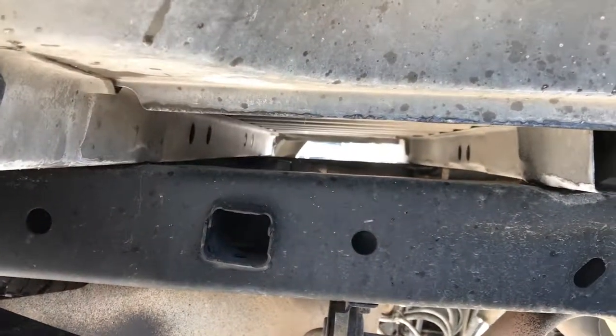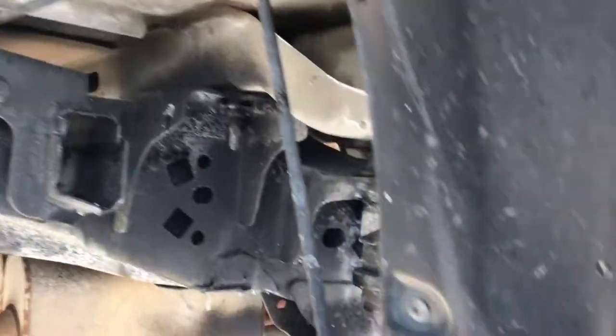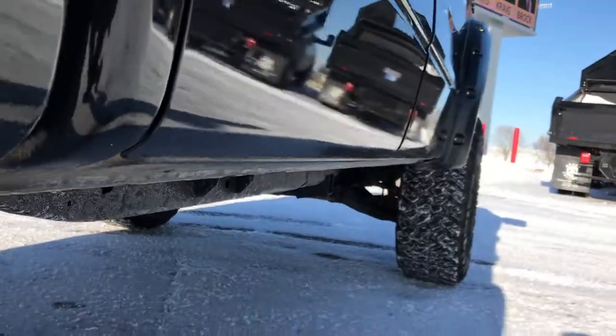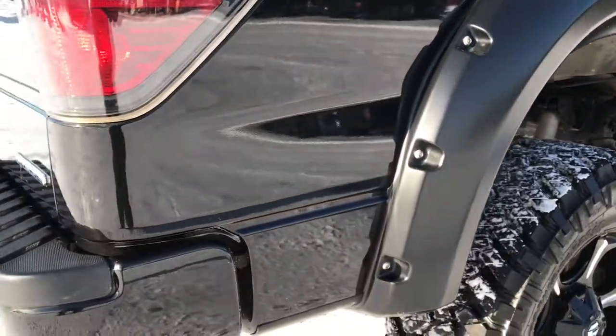Back tires have just as much tread as the front tires. You can see just how clean that frame and underbody is on this truck, and it's like that all the way underneath. I do apologize a little bit for the salt here — snowed a little bit yesterday so they doused the roads this morning.